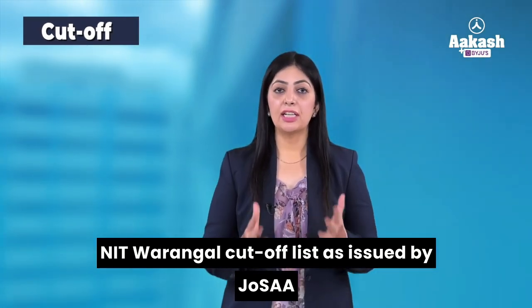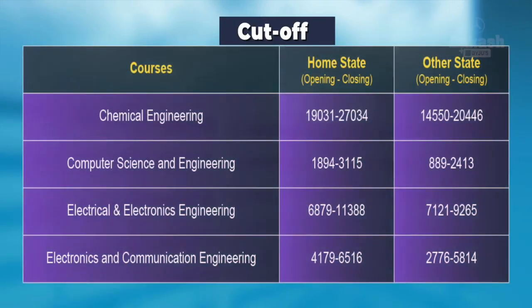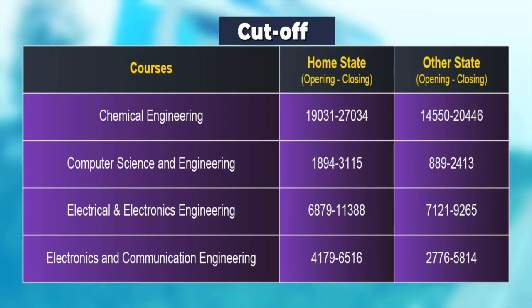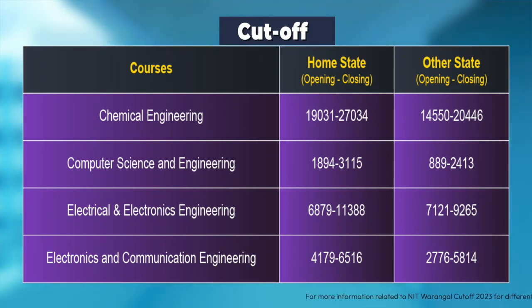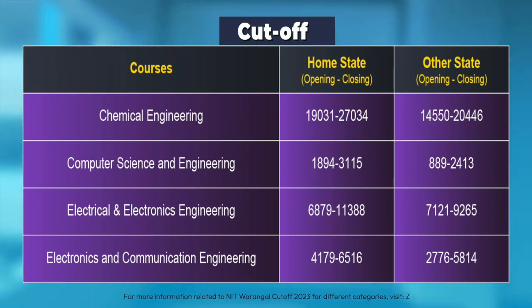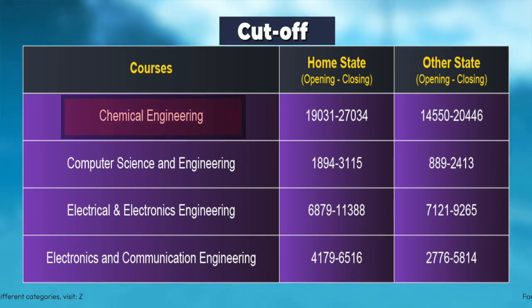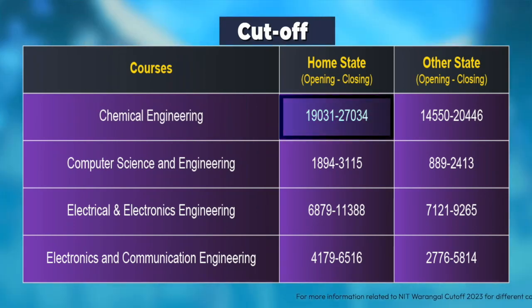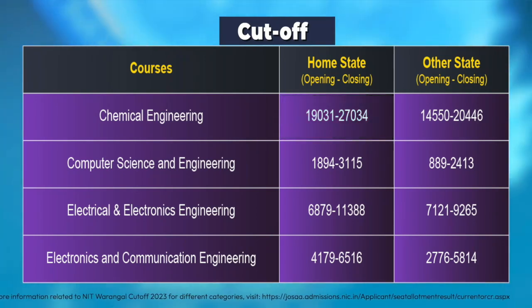Now, the NIT Warangal cut-off list as issued by JOSAA Counselling 2023. The table shows branch-wise opening and closing ranks for the general category after the sixth round. In order to set your target, you must aim to secure a rank between the opening and closing ranks. For Chemical Engineering, home state candidates must aim to get around rank 22,000 as the rank closed at 27,034, while other state candidates should target around rank 15,000.